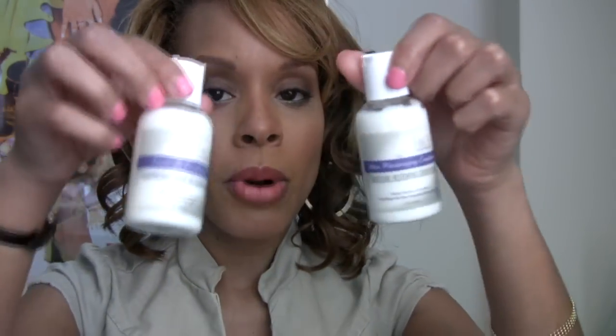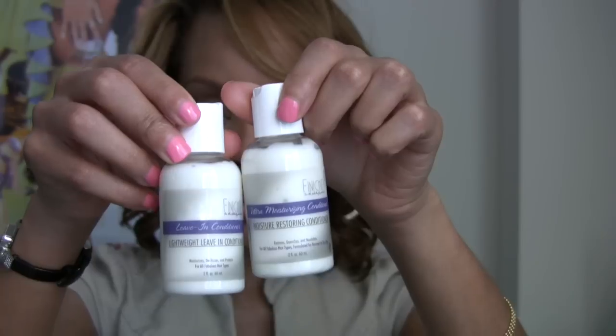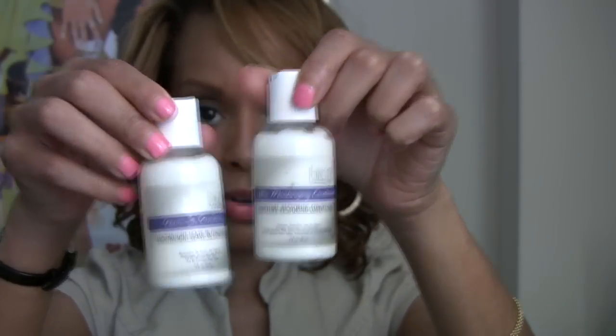Just so you know, both of the conditioners contain aloe, virgin coconut oil, and silk amino acids. I was very pleased with the results of all three products.